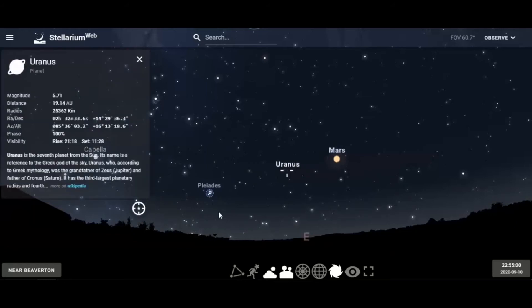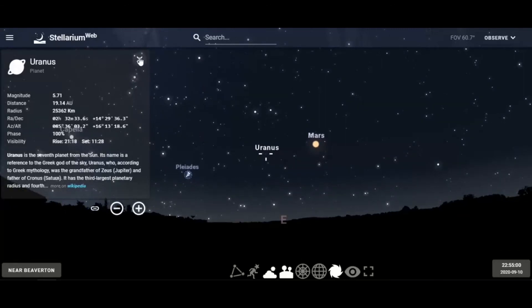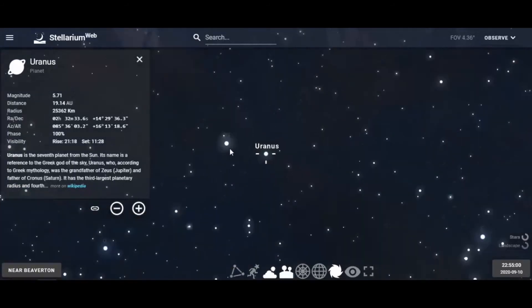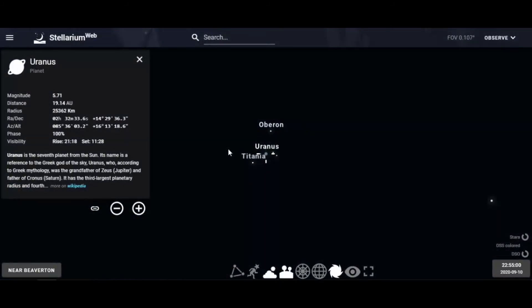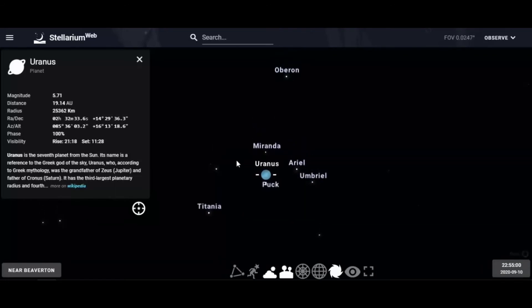Over here we have Uranus. As you can see in the data, it's a magnitude of about six — just on the verge of the limit of the human eye. Even zooming in on Uranus, it's just a tiny blue dot. Uranus also has some interesting moons, though it's not possible to see them without a very large telescope.